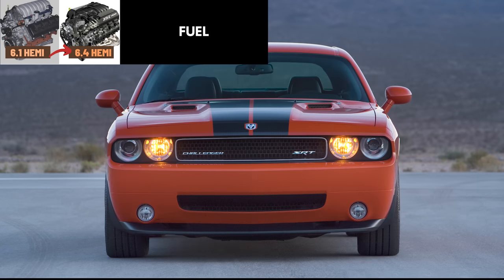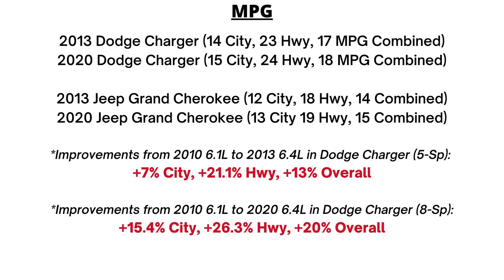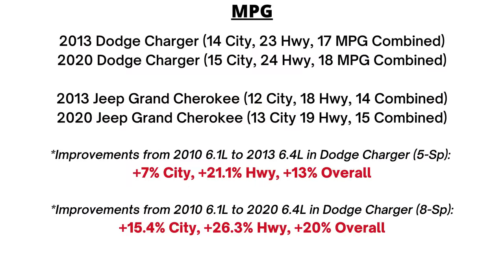Another key aspect is fuel. The 6.1 liter requires premium 91 octane or higher. Gas mileage is rated at roughly 13 city, 19 highway, and 15 mpg overall for the four-door models, 14 city and 22 highway for the Challenger, and 11 city, 13 highway for the Grand Cherokee. The 6.4 also needs premium fuel, but the gas mileage has greatly improved. The car models are rated around 15 city, 24 highway, and 18 mpg overall with the 8-speed, and bump all those figures down by 1 mpg with the 5-speed. That's a solid improvement of 15.4% in the city, 26.3% on the highway, and 20% overall when compared to the 6.1. The SUVs like the Grand Cherokee also improved to 12 city, 18 highway with the 5-speed, or 13 city, 19 highway with the 8-speed. Alongside the 8-speed transmission, the main reason for the better efficiency would be the MDS feature, especially on the highway.